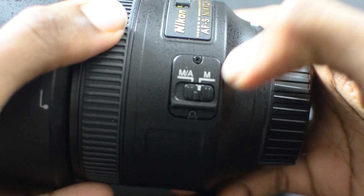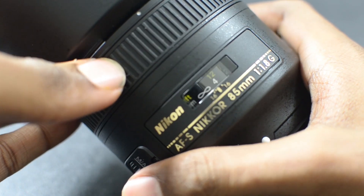Hey everybody, this is Roberto Blake of robertoblake.com helping you create something awesome today. So today we're going to talk about the 85mm f1.8 lens from Nikon and why I think an 85mm might be the perfect portrait lens.